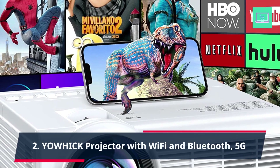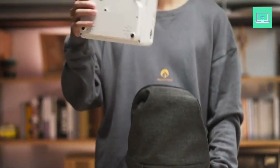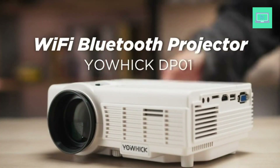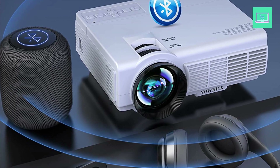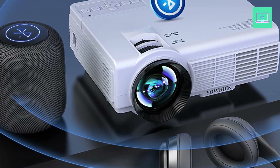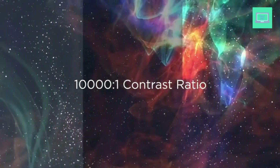Number 2: YOWIC Projector with Wi-Fi and Bluetooth, 5G. The YOWIC mini portable movie projector is a top-of-the-line device that offers exceptional features for an unparalleled viewing experience. This projector is equipped with both Wi-Fi and Bluetooth capabilities, allowing you to easily connect your laptop, iOS or Android phone, or other devices to stream your favorite content.